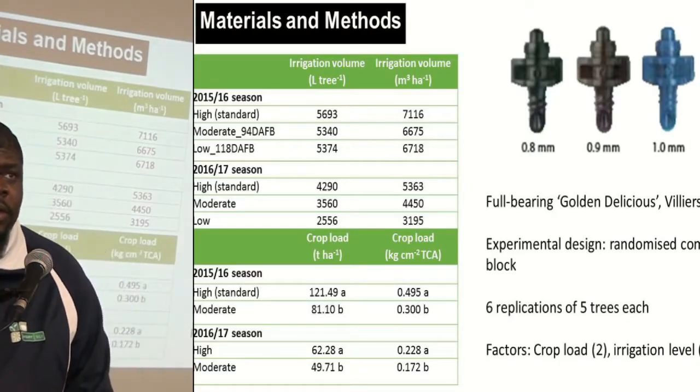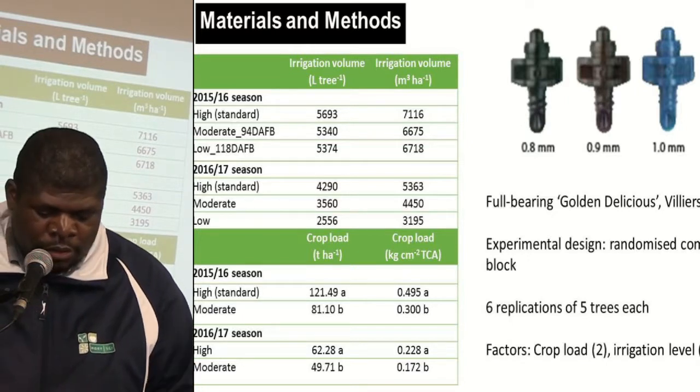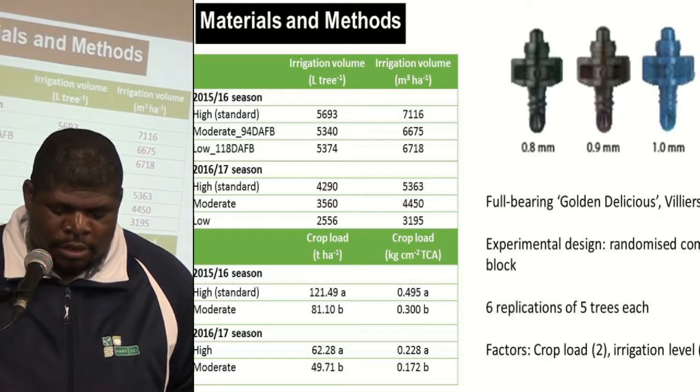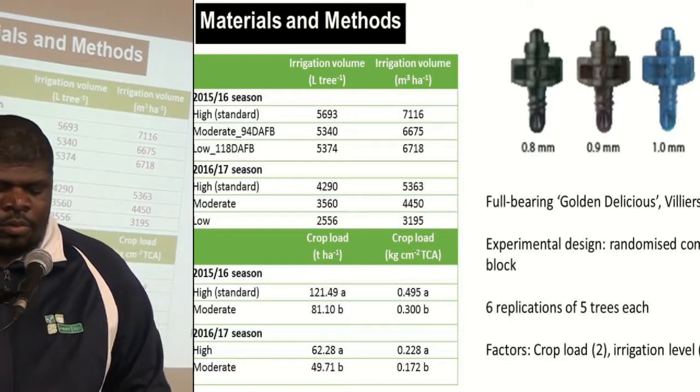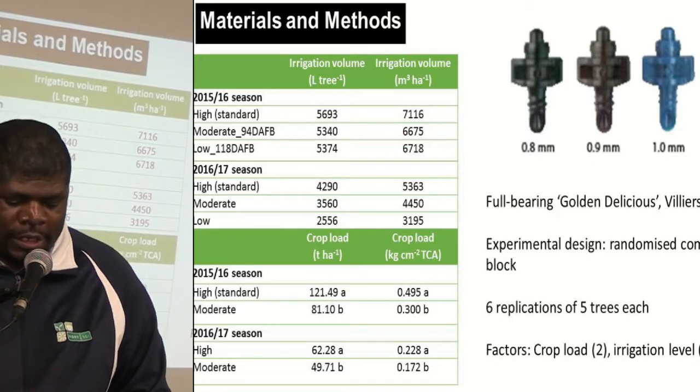This study was performed on a full bearing Golden Delicious orchard with a complete randomized block design with two factors: crop load and irrigation level.